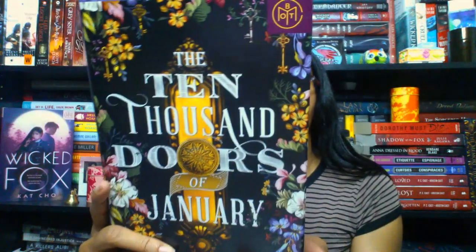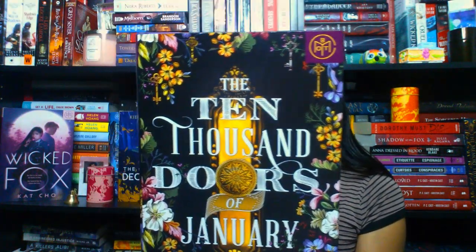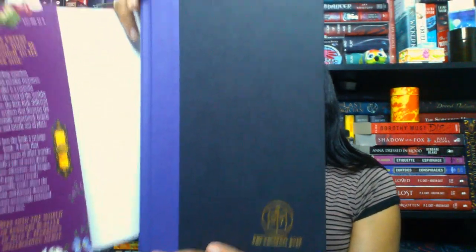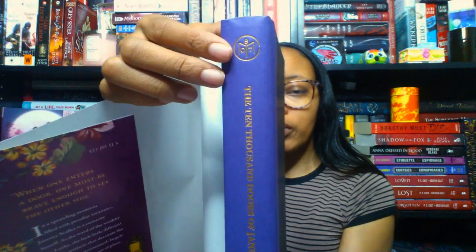All I know is that this deals with a main character who finds a book that opens up to strange new worlds — it has some Strange the Dreamer vibes. Sam over at Thoughts on Tomes did a video review for this. The cover is really gorgeous — I love anything floral. You have your Book of the Month logo on the spine and on the back, and the book itself is black and purple with gold foiling.